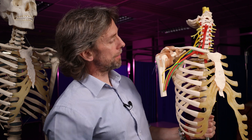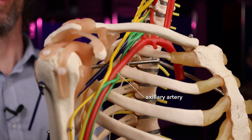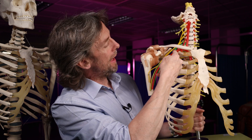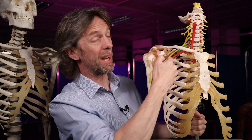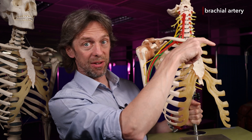So what is in the axilla? We have the axillary artery and its branches. There is an axillary vein and its tributaries. And then we have the brachial plexus and the nerves of the brachial plexus going to the upper limb. The axillary artery is a continuation of the subclavian artery — when the subclavian artery passes the first rib, we change its name to the axillary artery. When it leaves the axilla, we change its name again to become the brachial artery. The vein does the same thing. Also in here we find lymph nodes — axillary lymph nodes draining lymph from the upper limb.